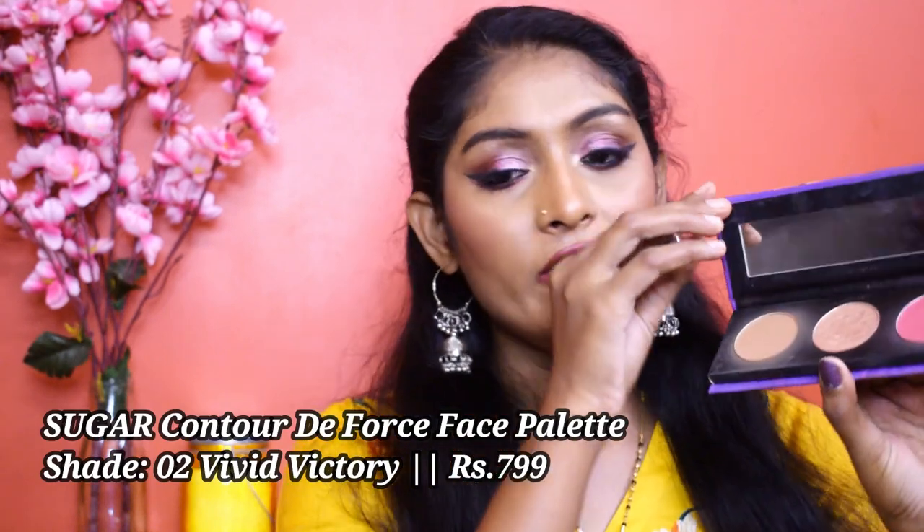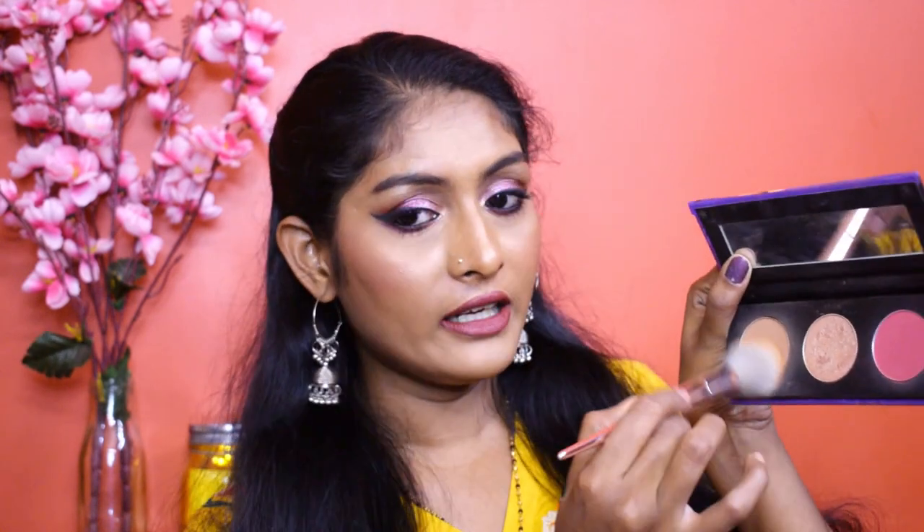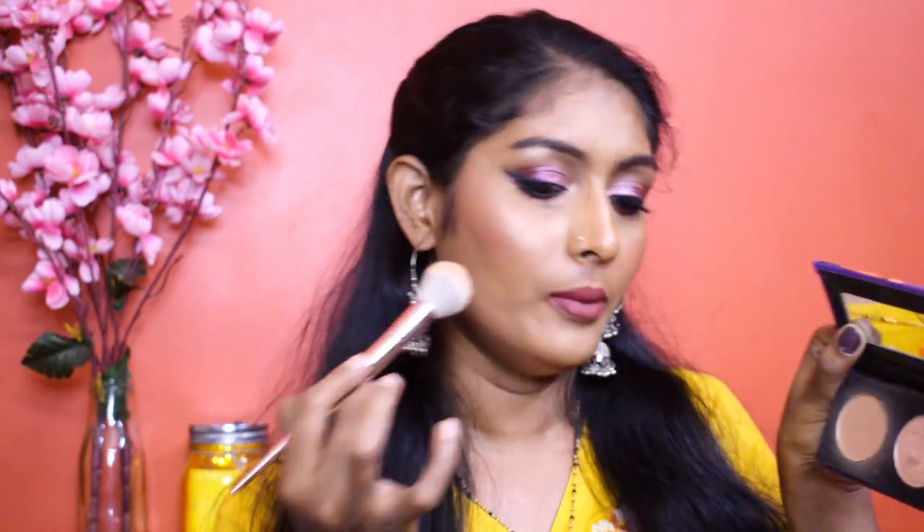Next is the Contour de Force Face Palette in shade 02 Vivid Victory — it has a bronzer, highlighter, and blush. I'm not the biggest fan of the bronzer; you have to literally dig into the pan to get product out, it's not very pigmented. But the blush is perfect for my skin tone, very pigmented — I apply with a brush and blend with a sponge. The highlighter gives a beautiful glow, as you can see on my skin right now.